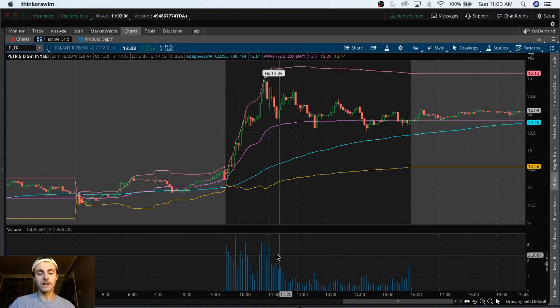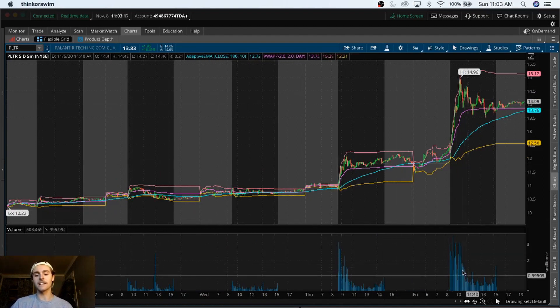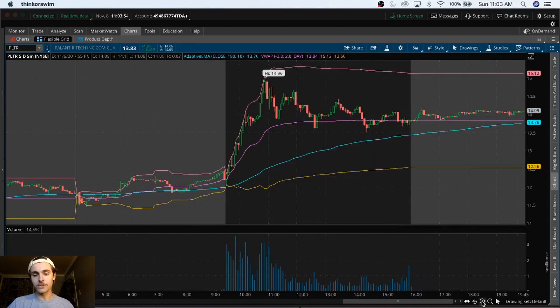Palantir has been getting so much volume. On Friday the volume was ridiculous, and even Thursday had tons of volume, though not nearly as much as Friday. They have earnings next week on the 12th, so that's what we're looking for. The current price is about $13.83. This stock has been trading around ten dollars since IPO about a month ago. All this volume and bullish traction is a good sign, but I think we'll see consolidation until earnings and then a move around that time.